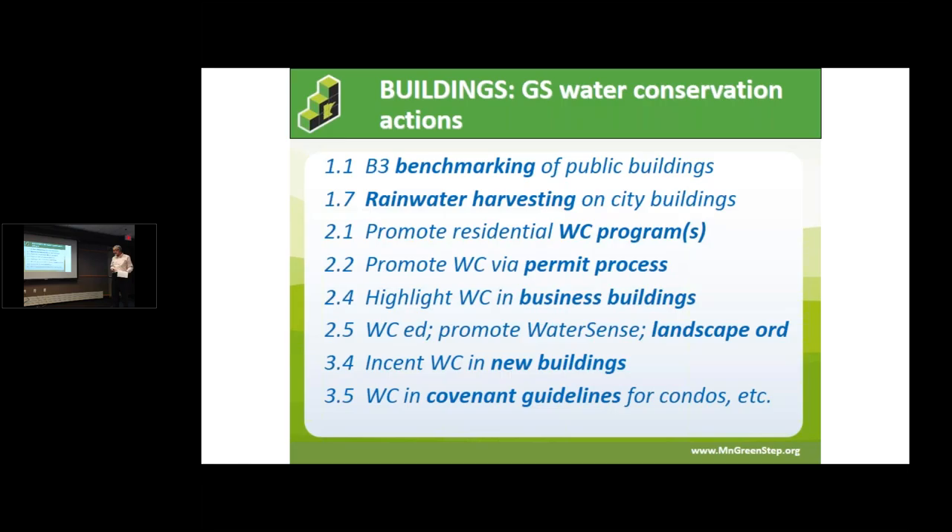Under buildings, actions 1.1 through 1.7 cover public buildings — cities control their own benchmarking and can take action there. Action number two covers what's happening in the private sector: residential water conservation.